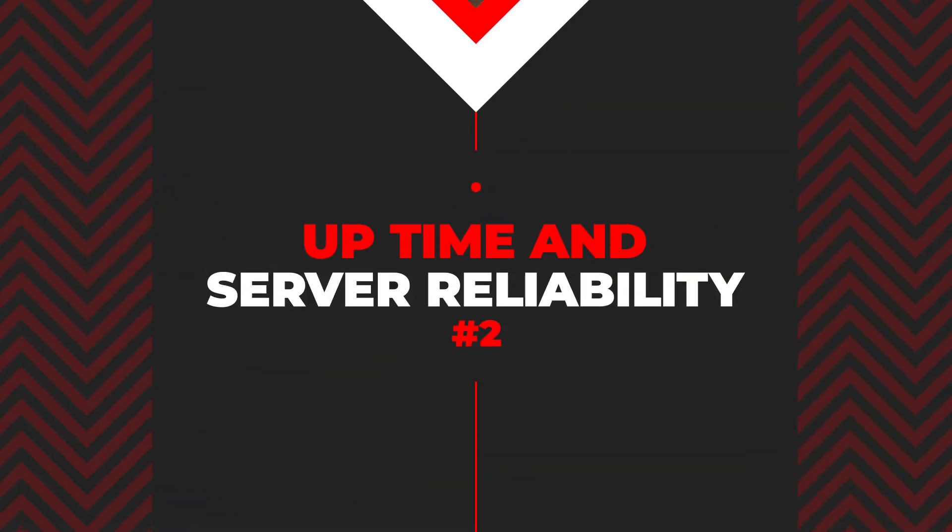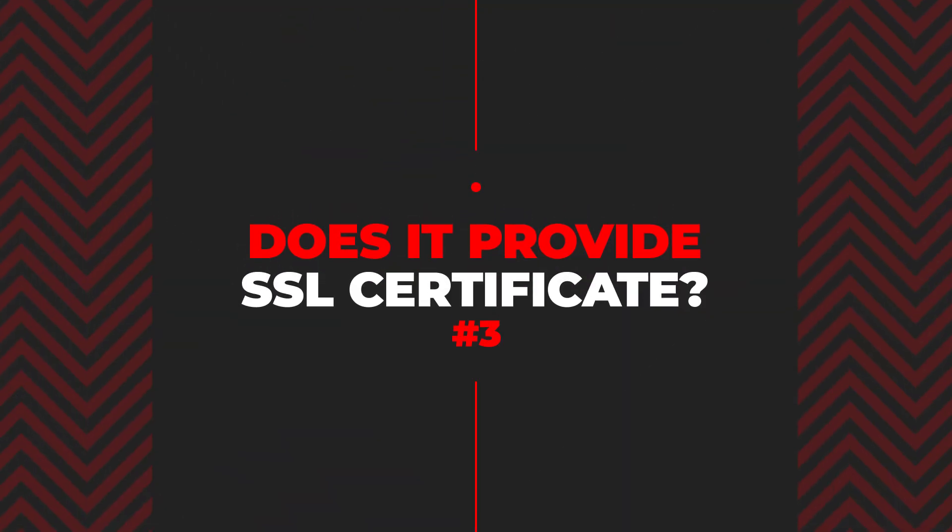The second factor you should look for is uptime and server reliability. Website uptime is critical to your website's success — your website should be up and running most of the time. The industry benchmark for uptime is 99.9%, so you should look for a website hosting that is reliable and will keep your website up most of the time.